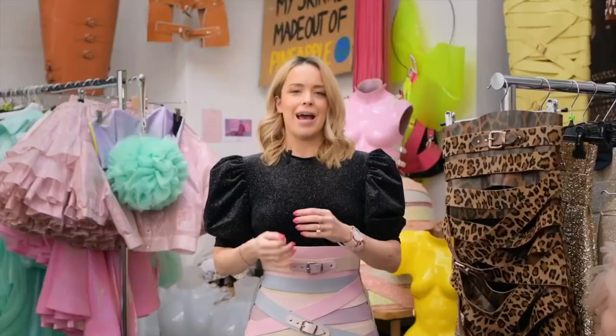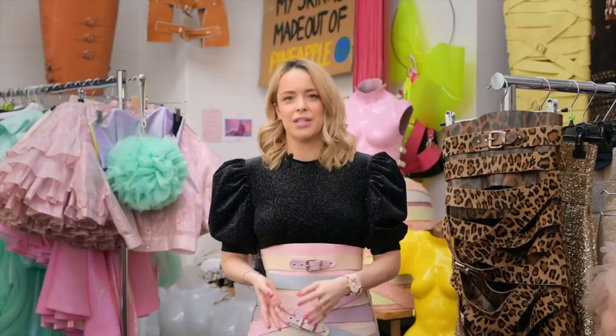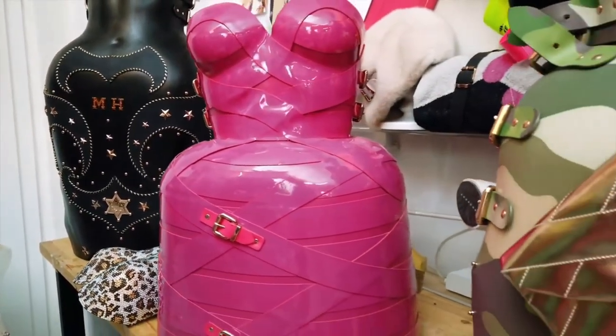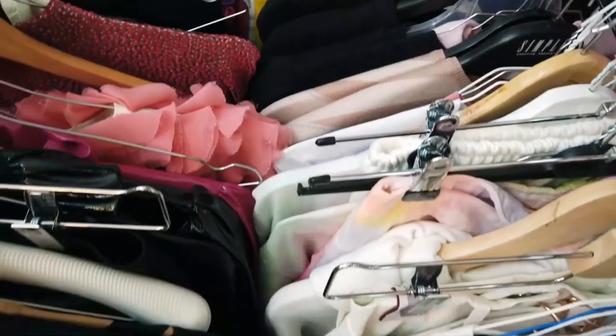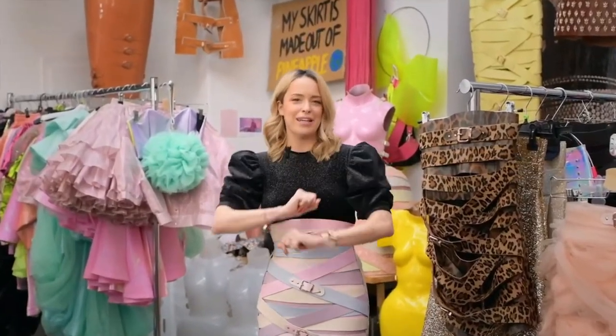A timepiece, a watch, is an absolute fashion item. It's so essential and I cannot wait to see it on the catwalk as well, being combined with my styles, with my fashion. Not only with the show pieces, like the leather molded stuff, but also with a very casual look. This watch can be like the perfect blink to it.